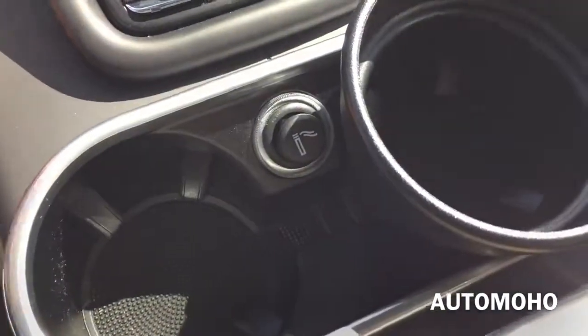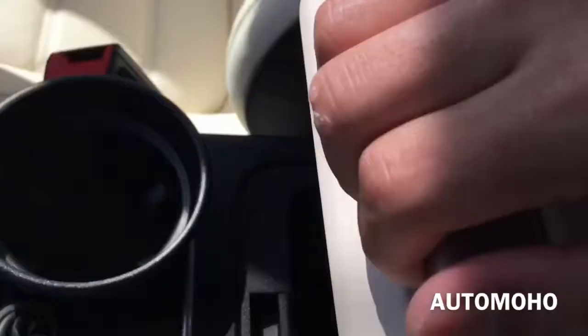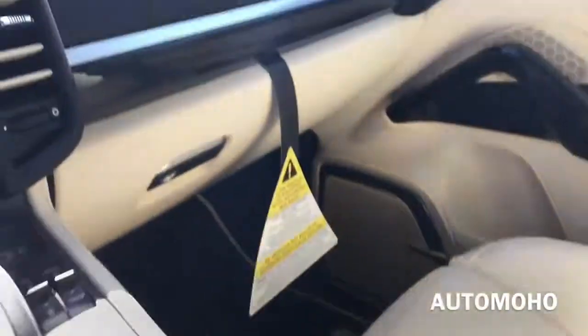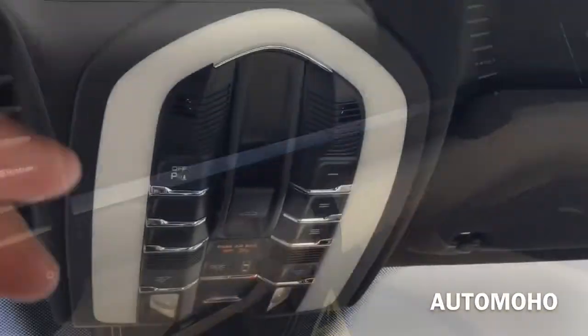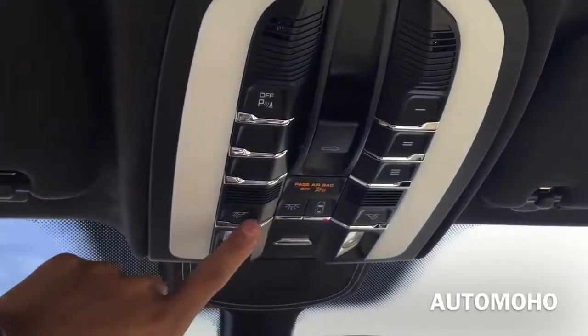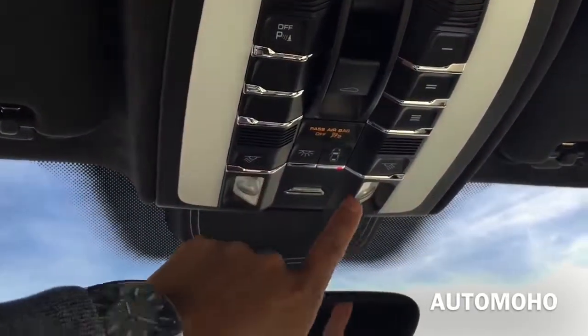Here you have two cup holders, a cigarette lighter, center storage compartment with USB and auxiliary input, as well as 12V power plug. And there's the glove box compartment. On top you have the sunroof control, three-button universal garage door opener, as well as the light control. Now let's open the roof to show you how it looks with the sunroof open.